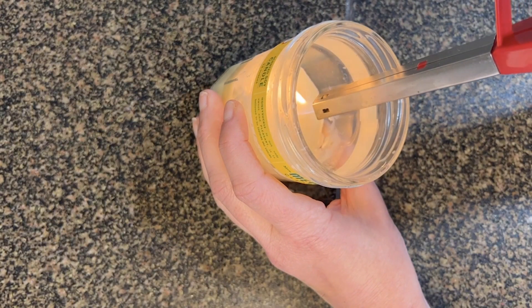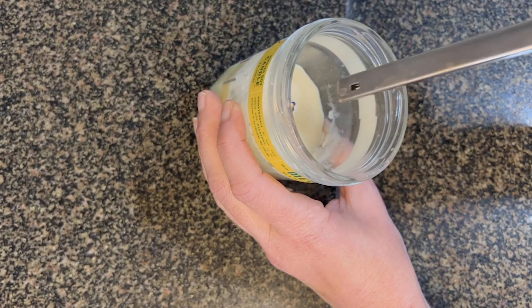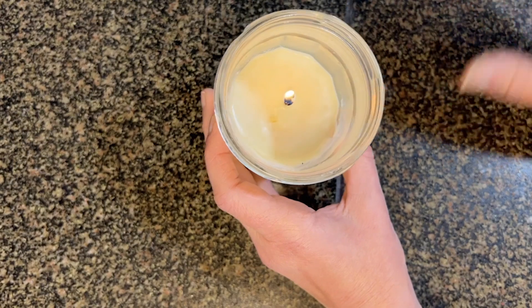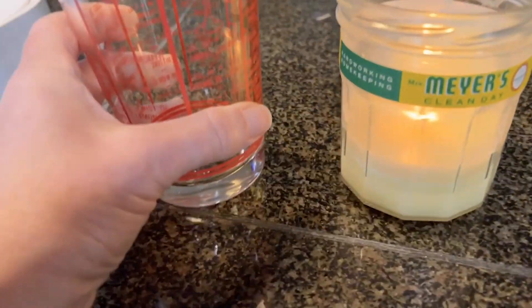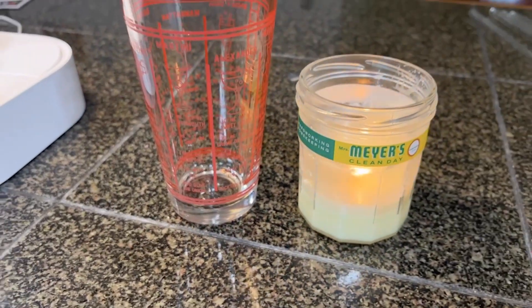A few things that I really like about these: for one thing, as soon as you light it, the wick burns really straight down the middle. So you don't have to worry about it running out of wick either, because it really lasts throughout the whole life of the candle.